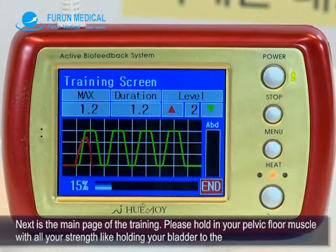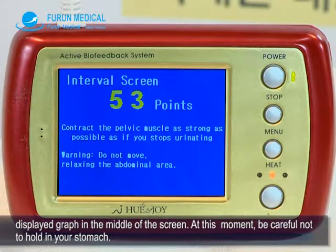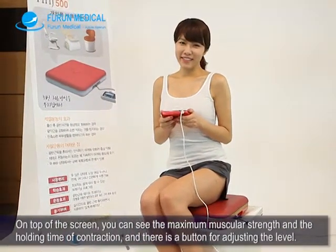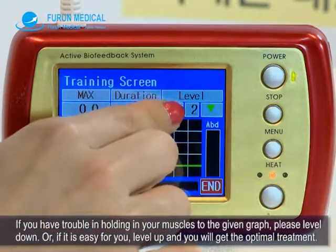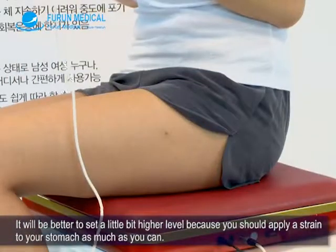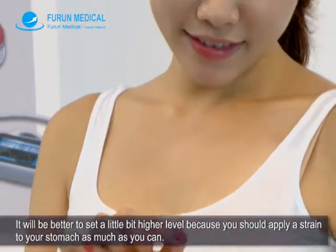Next is the main page of the training. Please hold in your pelvic floor muscle with all your strength, like holding your bladder, to the displayed graph in the middle of the screen. Be careful not to hold in your stomach. On top of the screen, you can see the maximum muscular strength and the holding time of contraction, along with a button for adjusting the level. If you have trouble holding your muscles to the given graph, please level down. If it is easy for you, level up for optimal treatment. It is better to set a slightly higher level, as you should apply as much strain as you can.